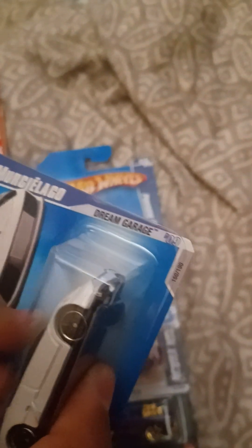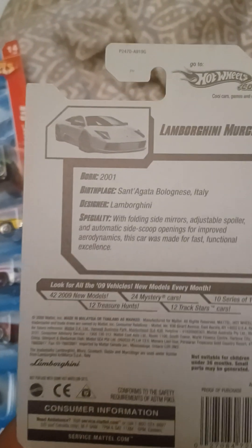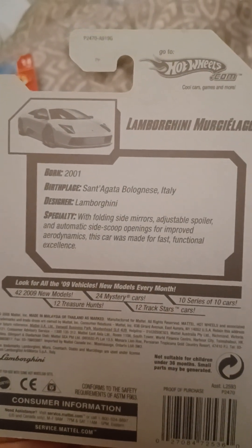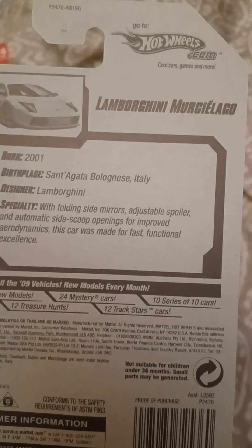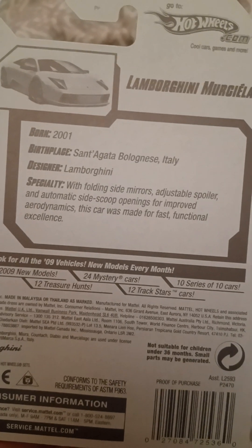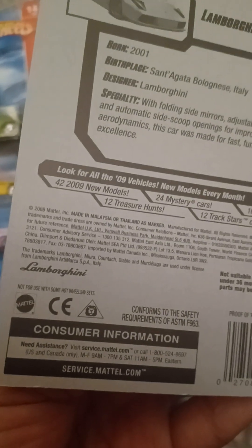We got the Lamborghini Murcielago. This is from Dream Garage 2009, number 150 out of 190. Says born 2001, Sant'Agata Bolognese, Italy, designer Lamborghini. With folding side mirrors, adjustable spoiler and automatic side scoop openings for improved aerodynamics, this car was made for fast functional excellence. There's the Lamborghini trademark on the back.